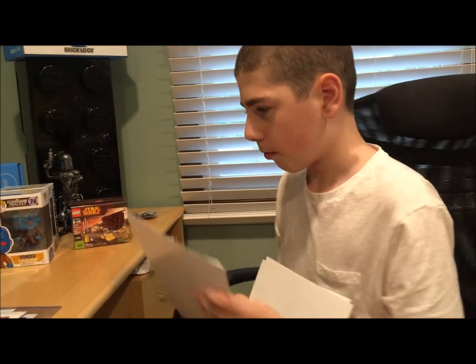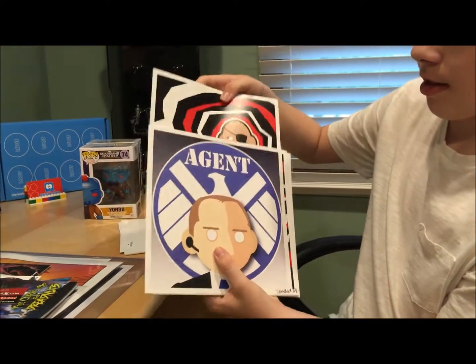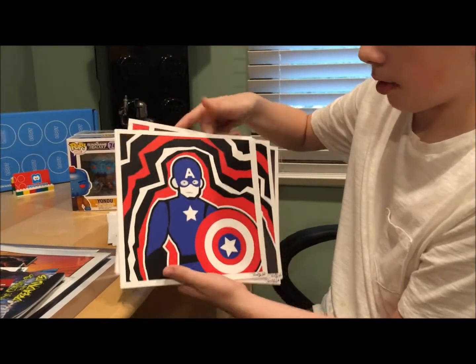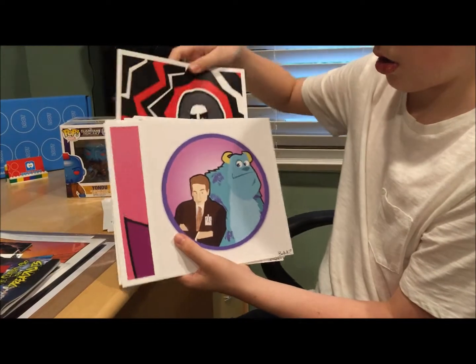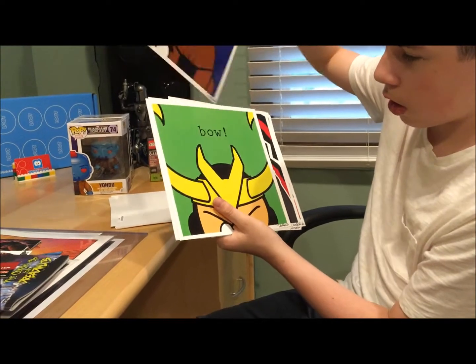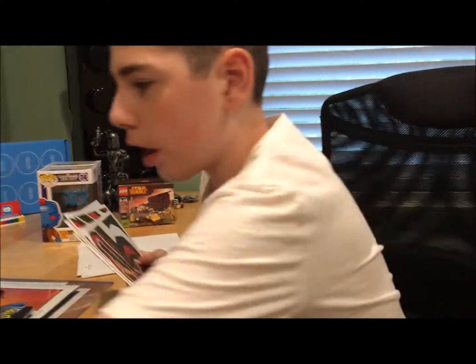Now the first mystery pack — this was probably the best one. Nine out of ten prints are Marvel. I got Nick Fury, Agent Coulson, Black Widow, Captain America, The Winter Soldier, one weird one I don't recognize, Hawkeye, Nick Fury again, and Loki. That's all the ones in that first mystery pack.